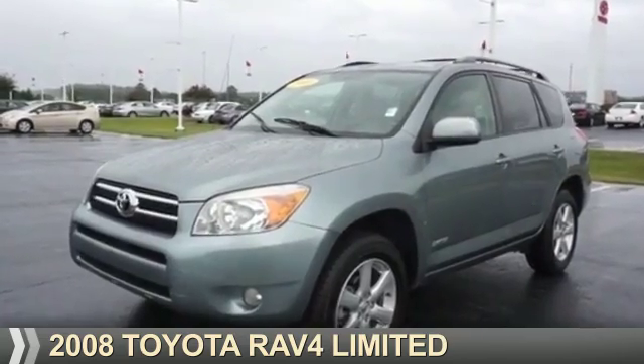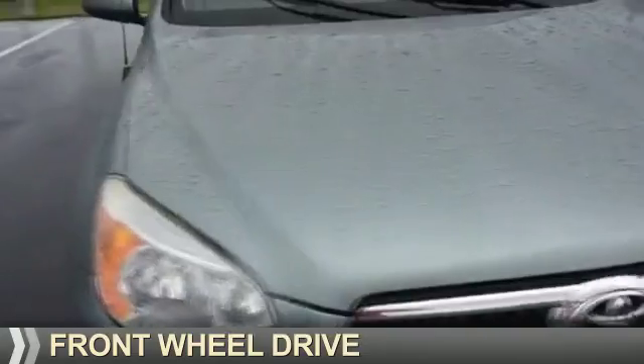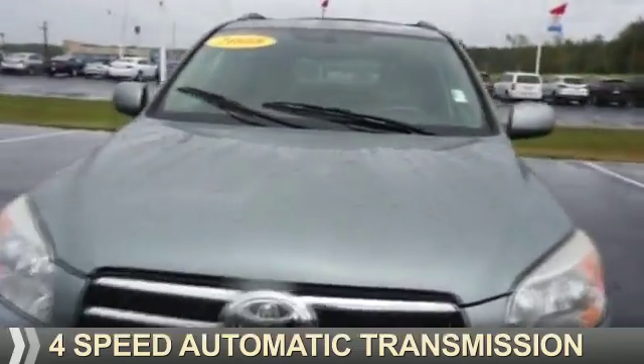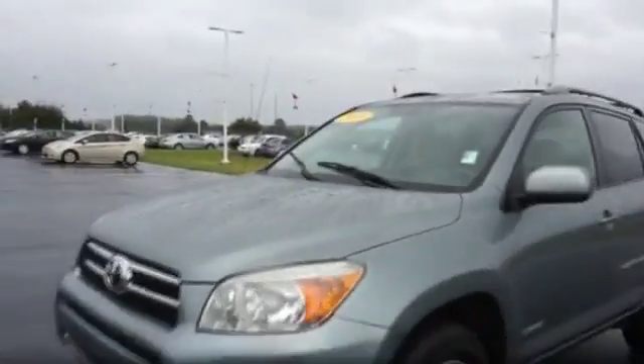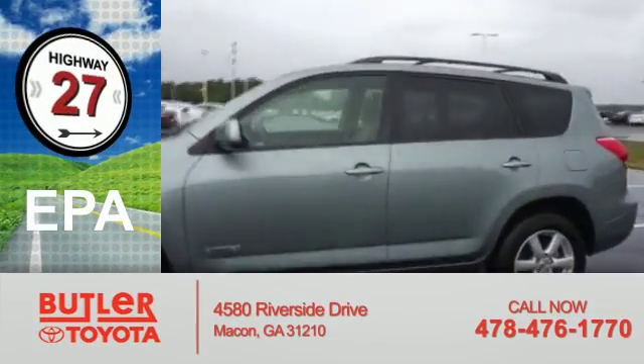Presenting the 2008 Toyota RAV4. It's powered by front-wheel drive, a 2.4-liter four-cylinder engine, and a four-speed automatic transmission. Great fuel efficiency saves you money by requiring fewer trips to the gas station.